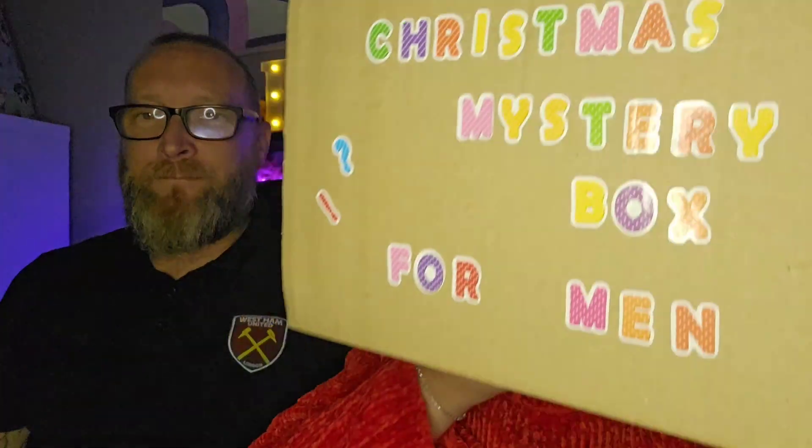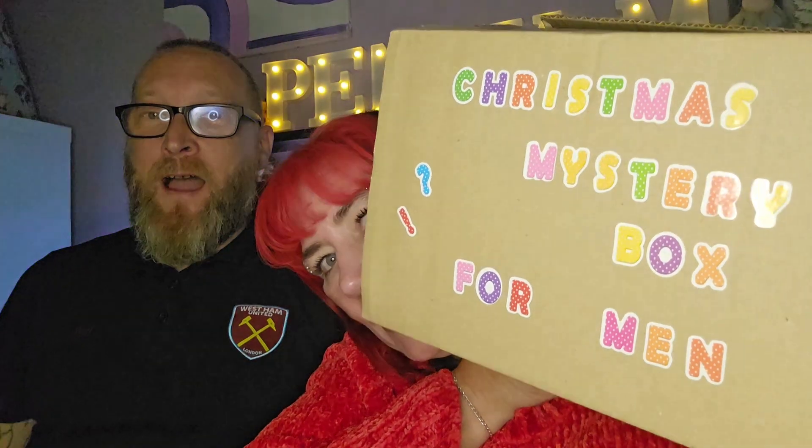Hi, I'm Penny. Welcome back to my channel, hope you're all doing really well. We've been joined by Paul today because I've been on Irena's Crafts candle on Etsy again — she released some Christmas boxes and we got this: the Christmas mystery box for men. Paul is going to get the pleasure of opening it.